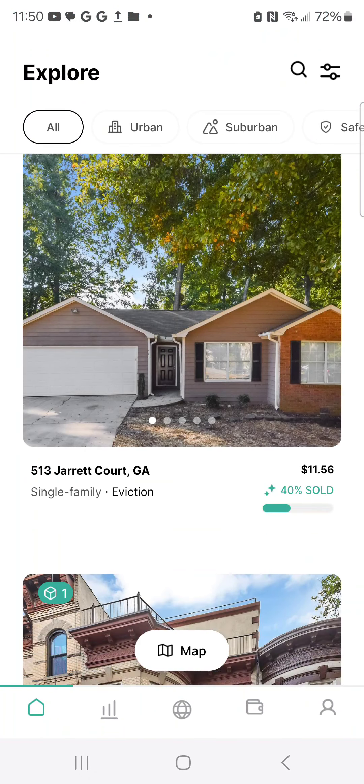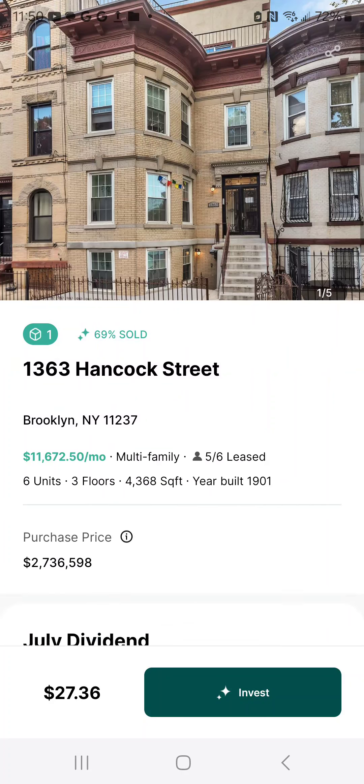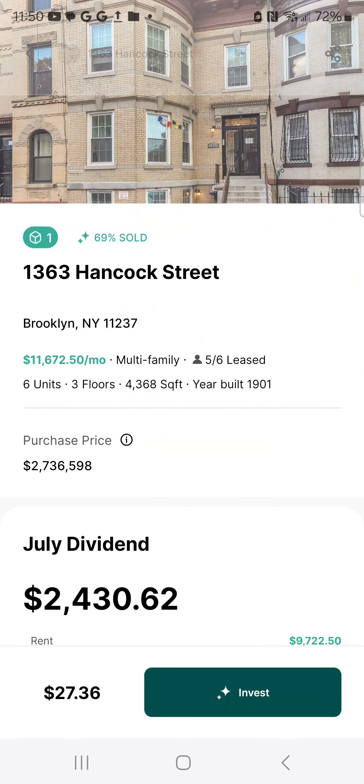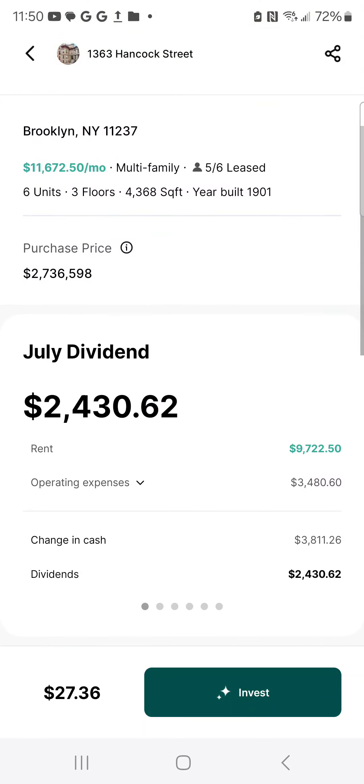It's where people, individuals or companies can put their properties in here. This property is 69% sold. It's a multifamily in Brooklyn, New York. It says it's a leasable property with multiple units.